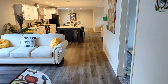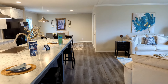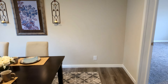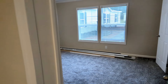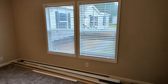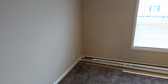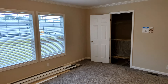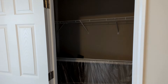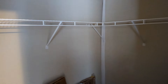Let's walk down here and check out the master bedroom and master bath. Stepping in here into the master, you have double windows. Check out this walk-in closet — see how big it is. It's got wrap-around racks on both sides.